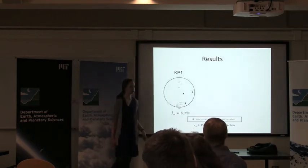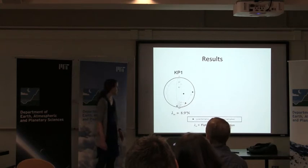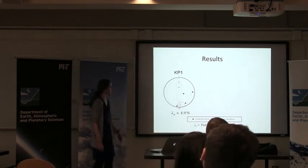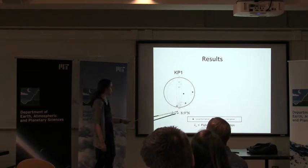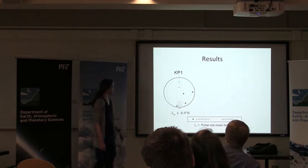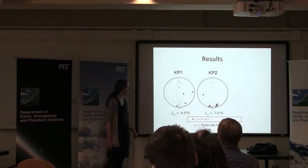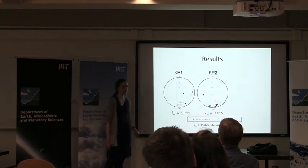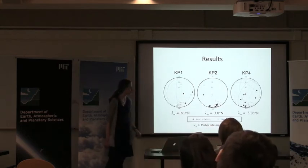So from this we get several high-temperature results. Here are the results from site KP1. This is an equal area plot — you can think of it as the projection of a sphere onto the plane. The perimeter represents an inclination of zero, which corresponds to a paleolatitude of roughly zero. For this site, the site mean direction was a paleolatitude of about nine degrees north. Here at site KP2, again we get a roughly equatorial paleolatitude. And again at site KP4, roughly equatorial.